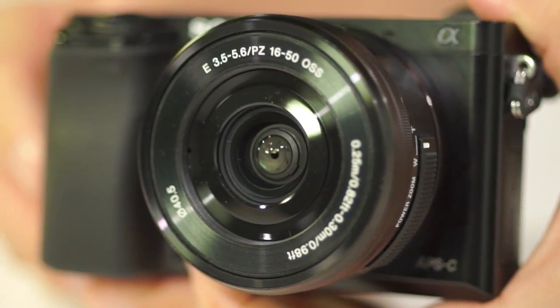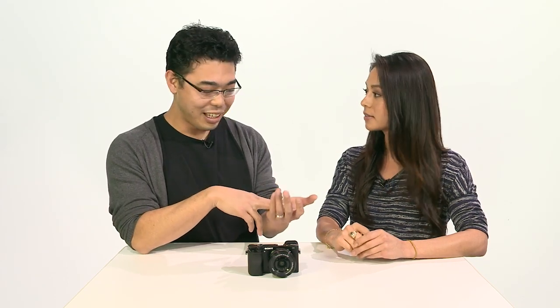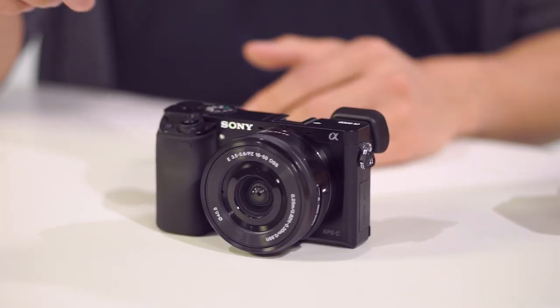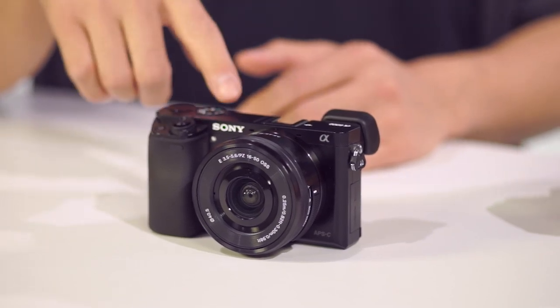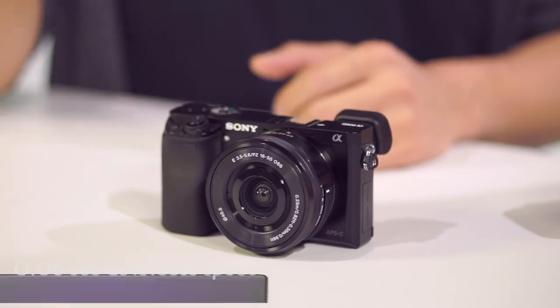Can you tell us about the improved autofocus on this camera? Combined with the new image sensor and Bionz X, what we're able to get is really fast AF speeds. This one is the world's fastest — 0.06 seconds to get focus.